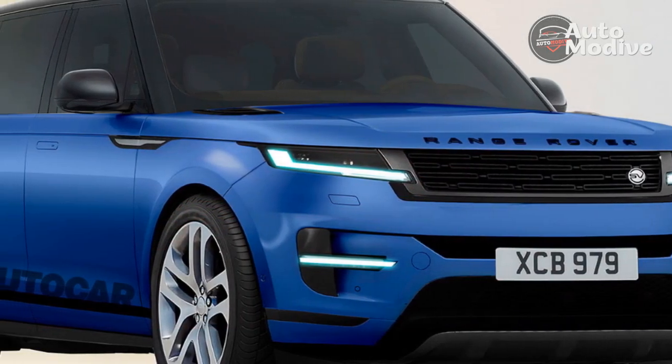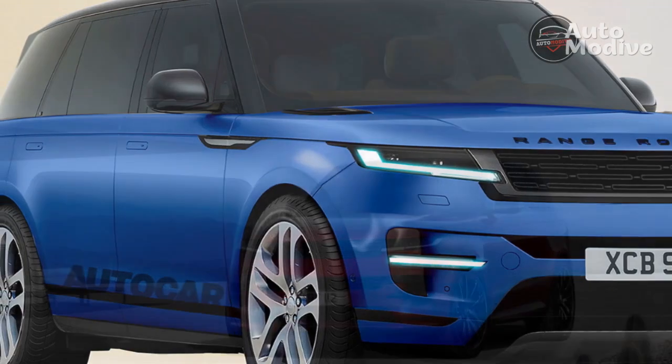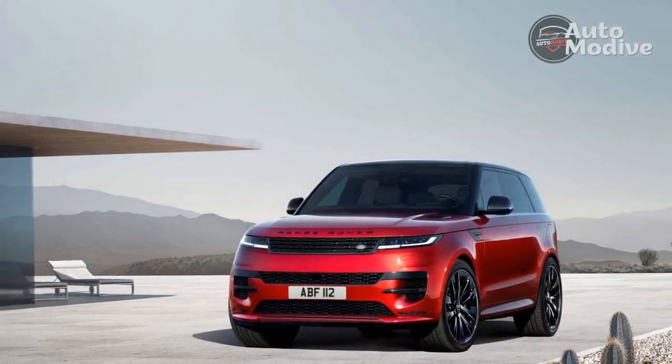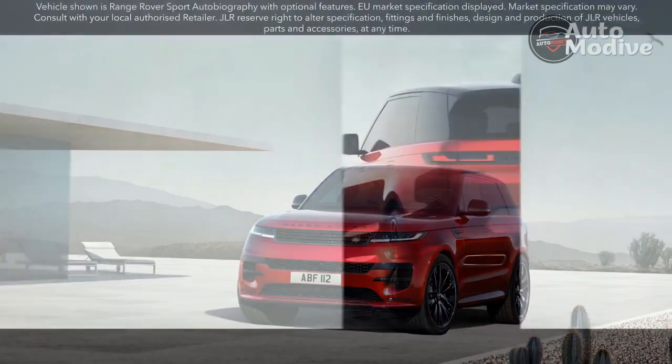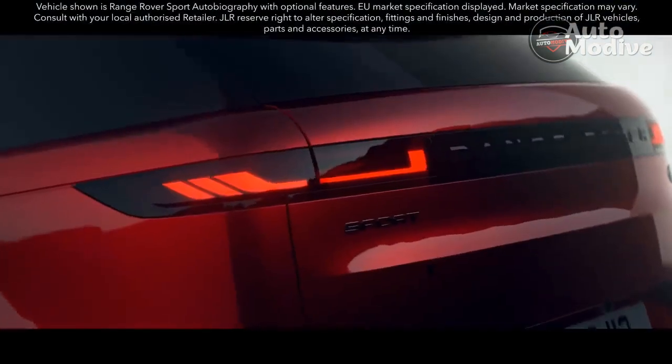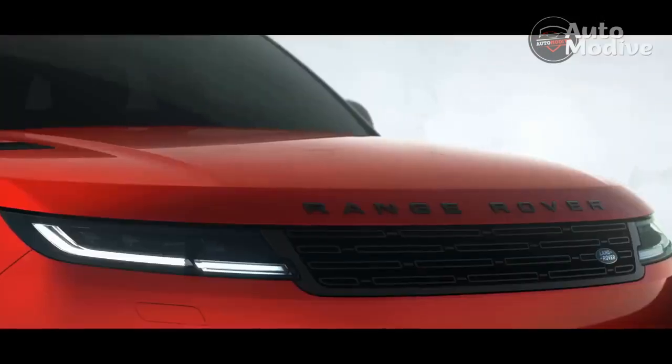And what an arrival! On sale soon in the US, the Sport had its coming out in Madrid just a few weeks ago, where Land Rover ushered it through both off-road trails and on-road cruises, and still found time to showcase three distinct powertrains while also parading the vehicles through the streets of Spain's capital city in fashion runway formation.